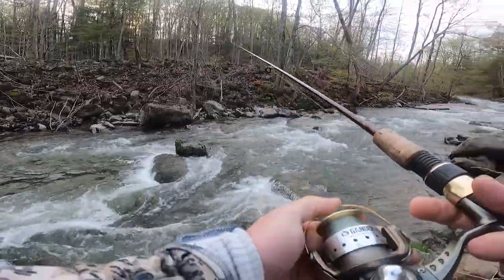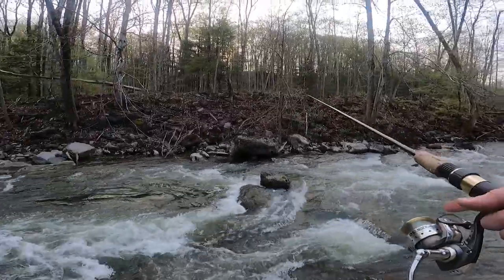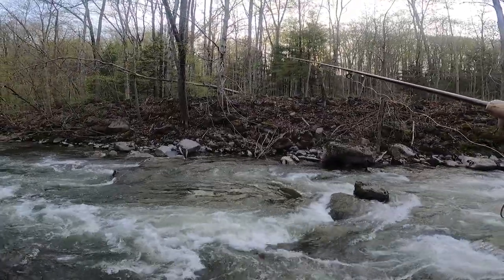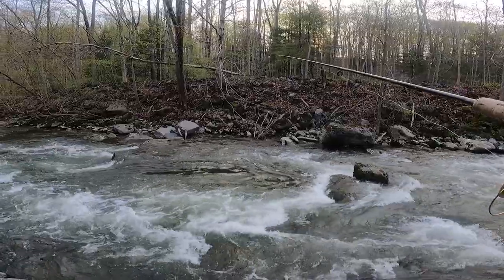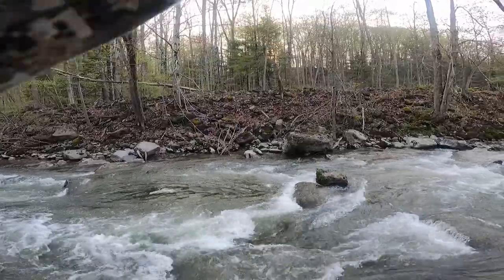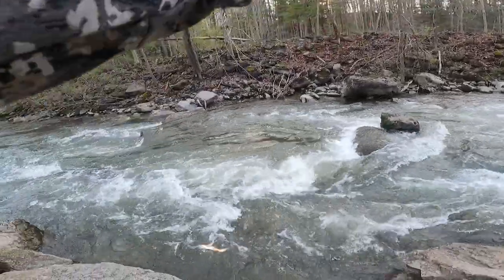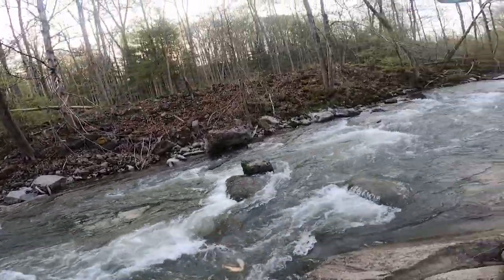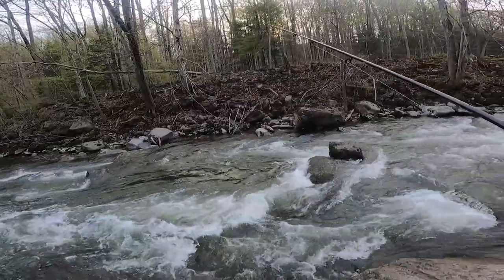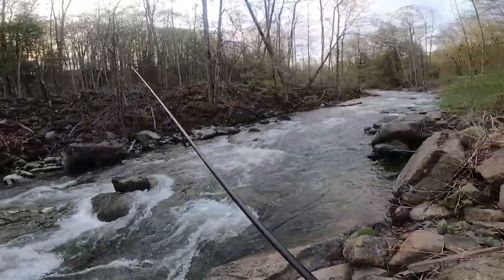Here we go, right on the first cast — two split shot, a little red worm. Just like that, right on the rip. Oh no! I'm glad I got that on film, right off the rip. Man!